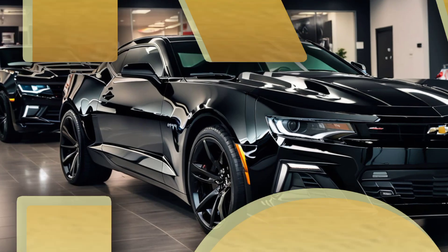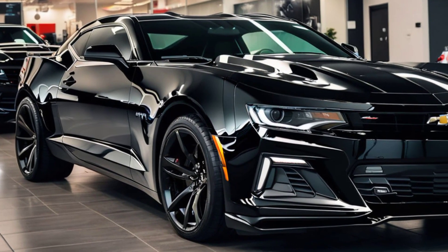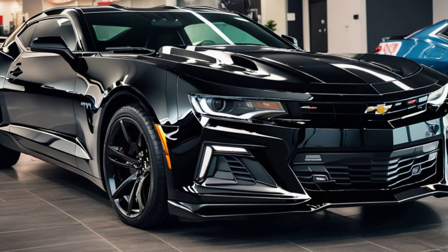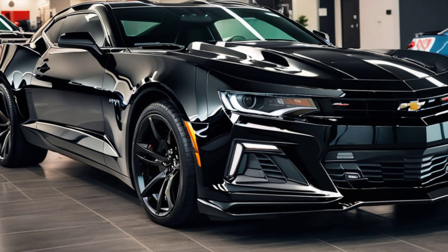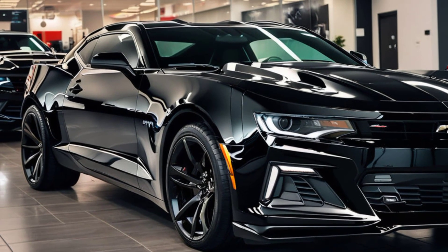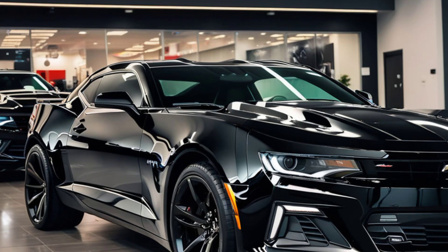Welcome back to the channel where we dive deep into the world of cars, bringing you the latest and greatest in the automotive world. Today, we've got something truly special — the 2025 Chevrolet Camaro SS, a car that's not just about speed, but about style, heritage, and pure driving pleasure.